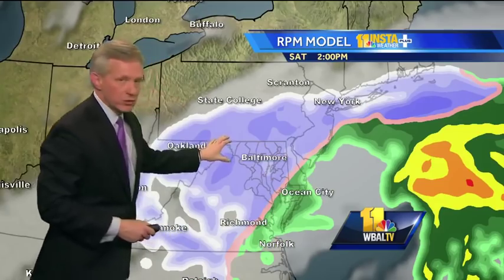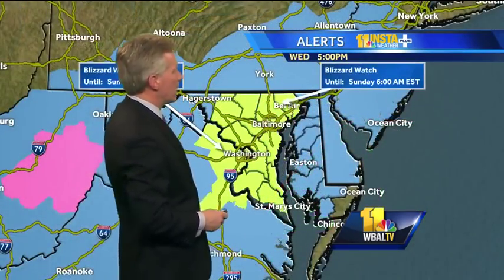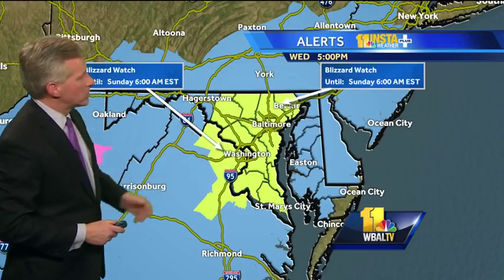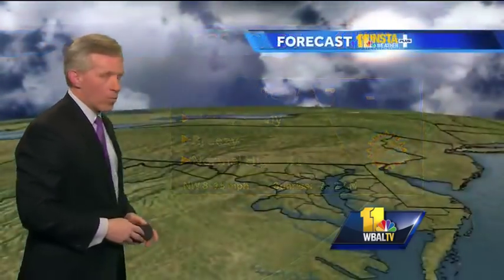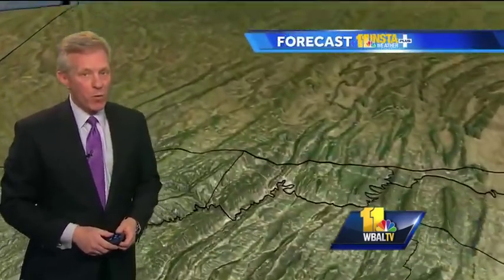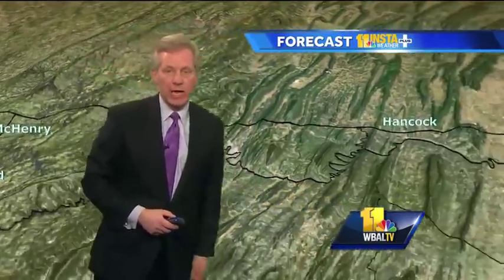Gusty winds could create blizzard conditions at times during the day Saturday, and then the storm begins to lift toward New England Saturday night. Blizzard watches are in effect, but not until Friday night and Saturday. Tomorrow should be a decent day with sunshine and temperatures in the 30s — the normal high is 41. Mountain areas will also pick up snow beginning Friday afternoon and continuing into the weekend.